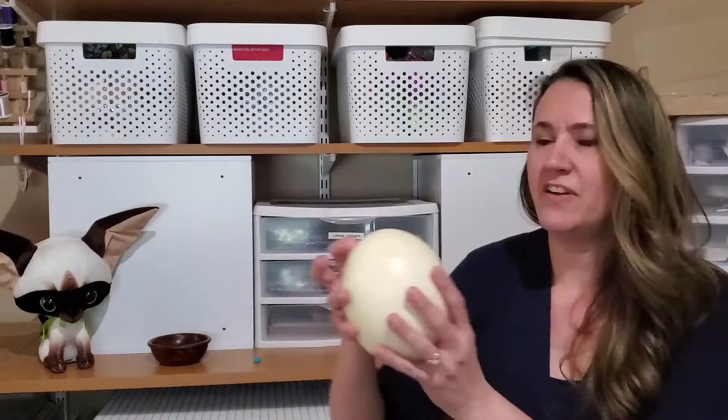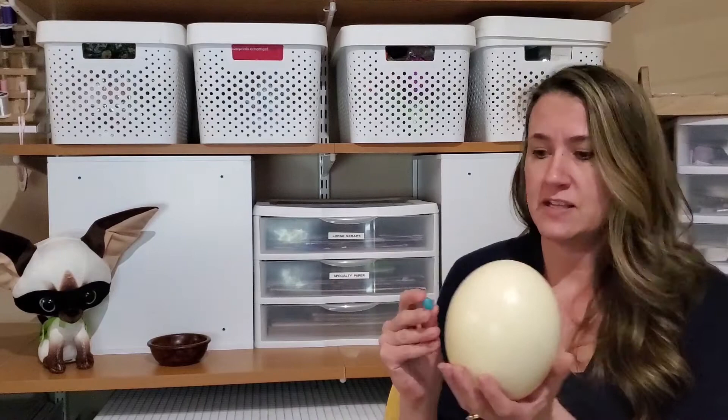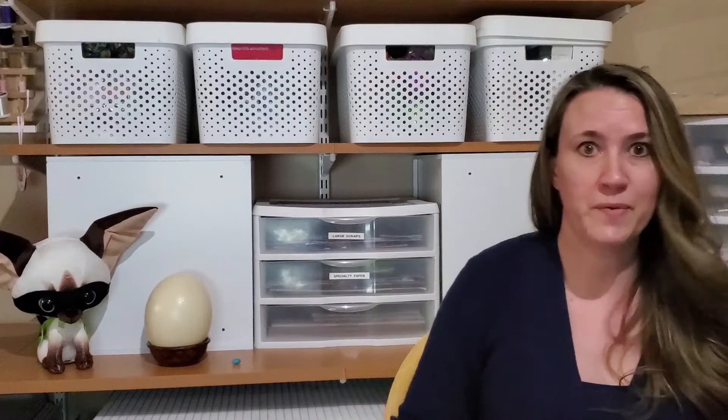I'm going to pause our story for just a moment, because I happen to have an ostrich egg right here, so you can kind of see how big this is. And I don't have a hummingbird egg, but I do have a jelly bean, which is about the same size. So you can see comparatively how big the ostrich egg is compared to a little tiny hummingbird egg. Okay, we'll start our story back.